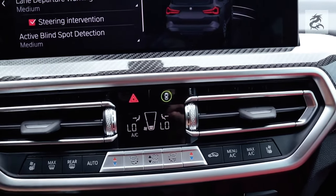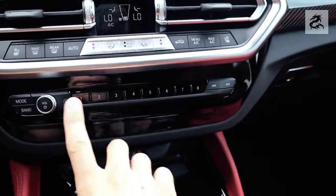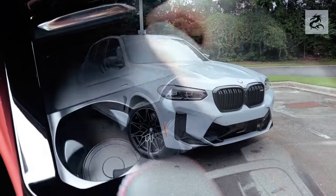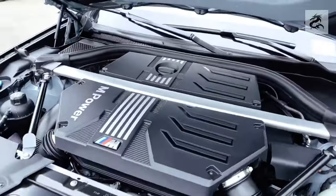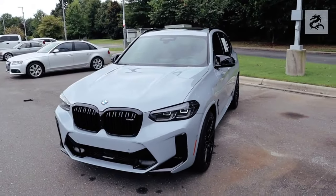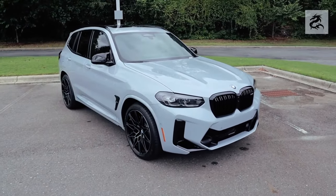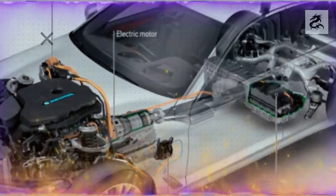The BMW X3 is a luxury compact SUV that offers a wide range of engines in terms of performance and efficiency. These engines offer different power levels and fuel consumption values. The sDrive20i and xDrive20i models usually contain a 2.0-liter turbocharged 4-cylinder gasoline engine producing 184 to 252 horsepower in different versions. The xDrive20i version features BMW's xDrive all-wheel drive system for more traction and handling.